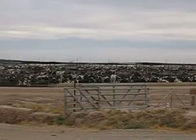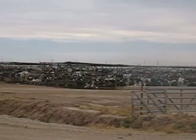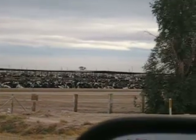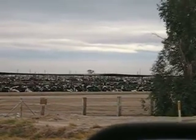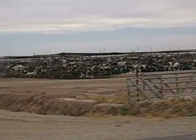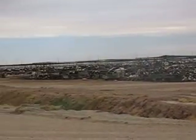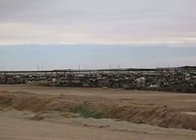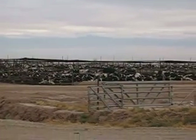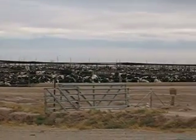This here is a cattle feedstock facility where they have these cows that are side by side and they stretch for miles down the road here and miles back. I'll drive down in a minute and as I go down you'll see how far this stretches. Never seen anything like it in Canada, but there's a number of these located down here in California and Arizona.